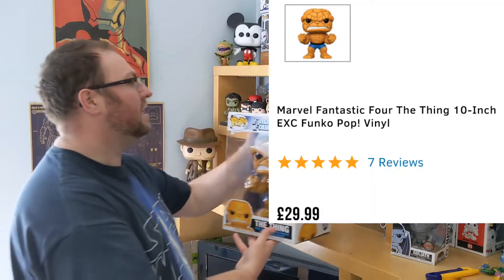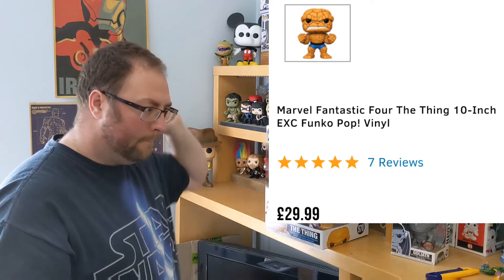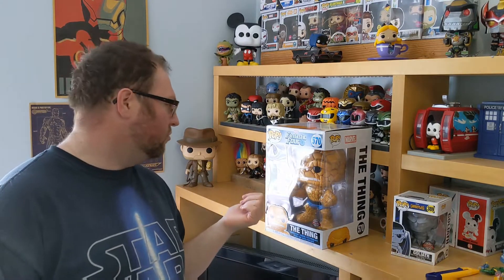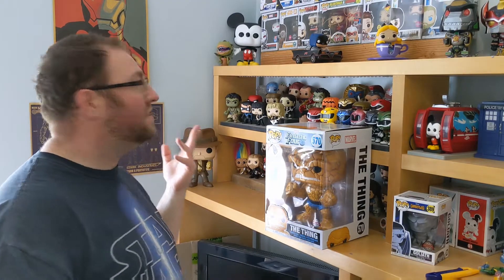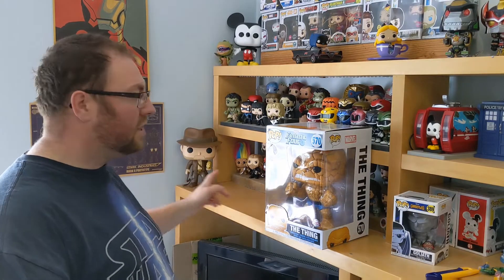I've not sold them, but I am intending on selling my normal-sized one and Johnny Storm — Human Torch — that I bought. I've actually got the other one from Pop in a Box as well, from my subscription. So I'm going to have to find more room for this. This is my fourth 10-inch. I've got Dragonzord — or Dino Ultrazord — I've got Mickey, I've got Indiana Jones. And now this one.